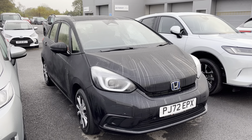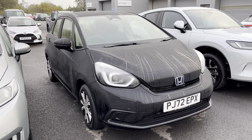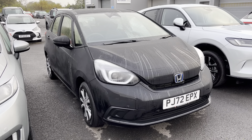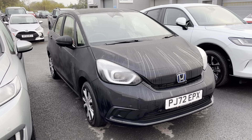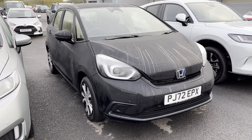Now as it has just arrived with us, it does need to go through the valet bay, it does need to go through the workshop, but if you want any more information on this car or a more personalized video, please don't hesitate to give us a call 01704-500-501.